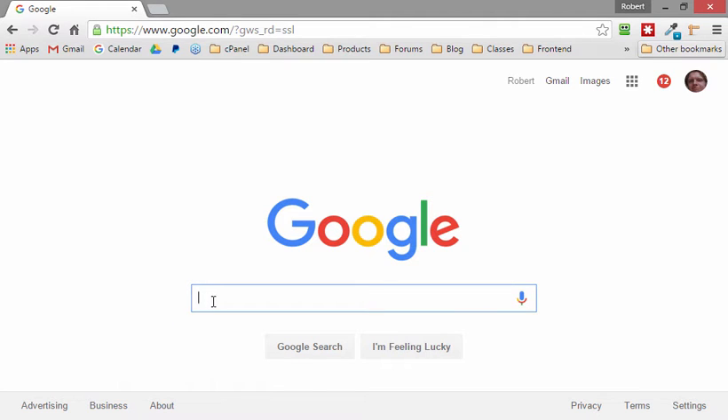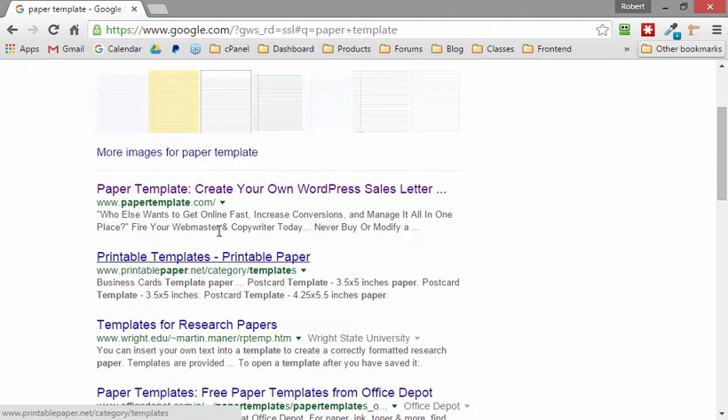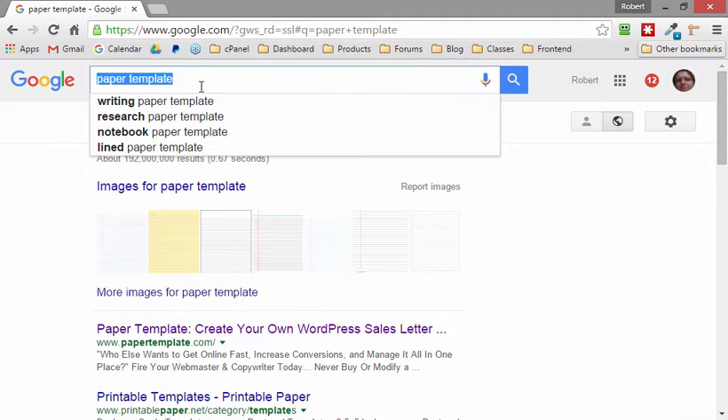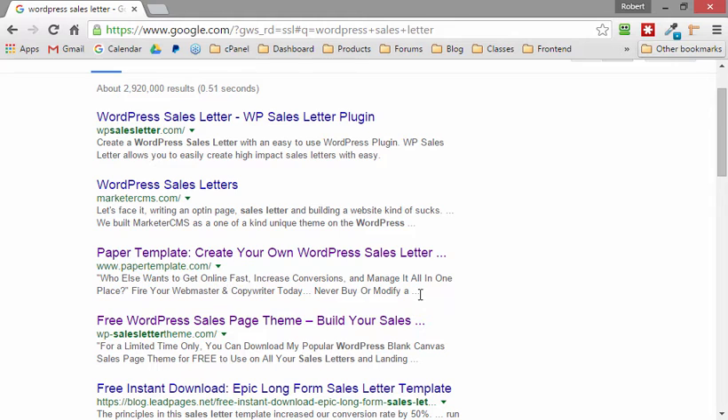We always like to have our website appear very highly in the search results. If we search for something like 'paper template,' hopefully our site ranks pretty high. If we're looking for something like 'WordPress sales,' hopefully our website at least ranks on the front page or close to number one for those keywords.